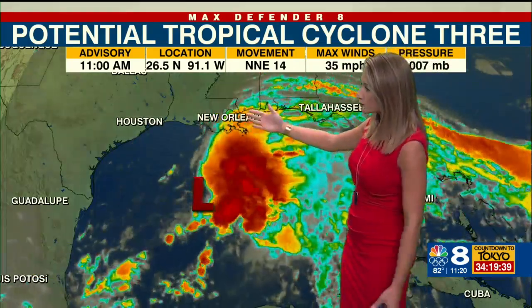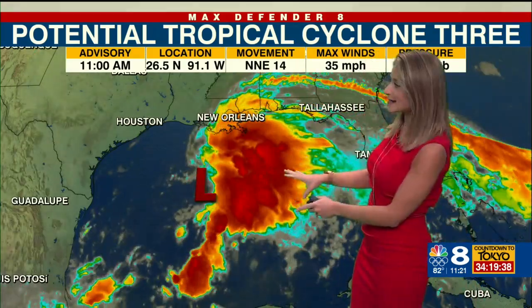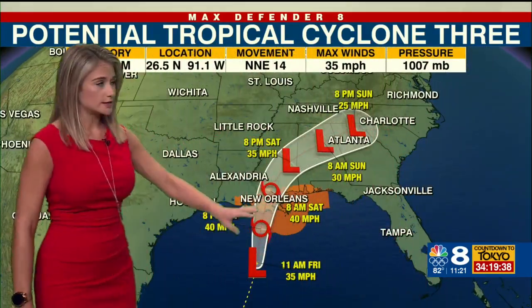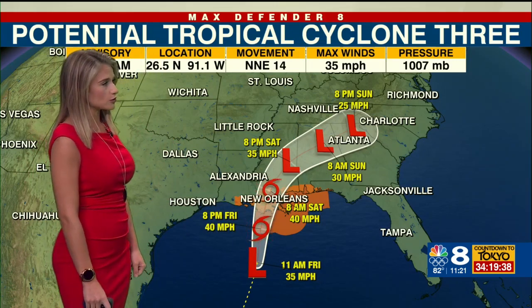It's a mouthful, I know, but it just means that the National Hurricane Center still thinks that this area of low pressure will develop into a tropical or subtropical storm before it moves ashore in Louisiana later tonight or tomorrow morning. So it's not a named storm just yet. It still has a high chance of developing, but this designation allows the National Hurricane Center to issue a cone as well as watches and warnings that are now in effect for the central Gulf Coast.